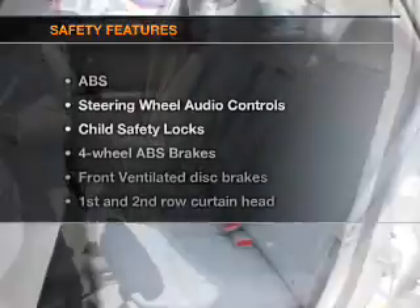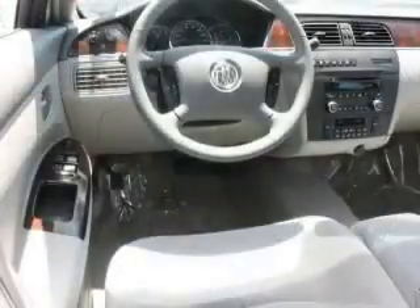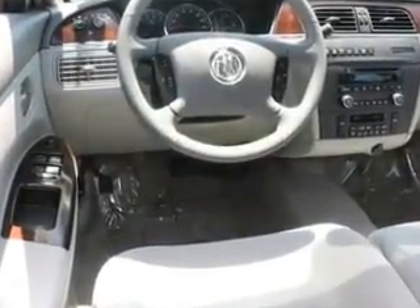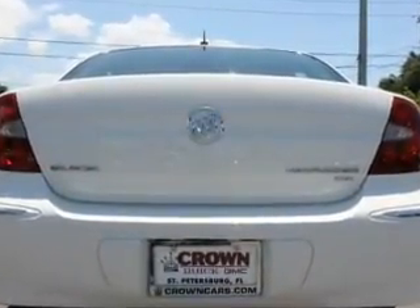If safety is a high priority, rest assured knowing that these top safety components are included: front ventilated disc brakes, curtain head airbags, passenger airbag, traction control, daytime running lights, low tire pressure warning, and independent suspension. Call today to schedule a test drive.